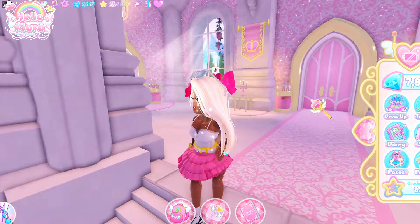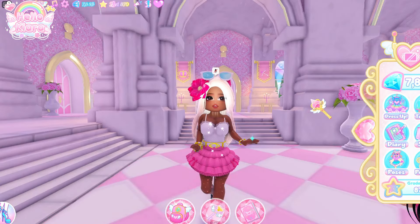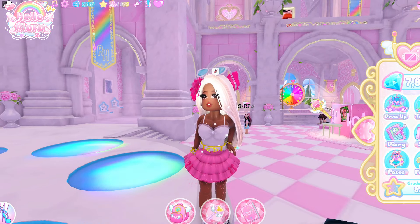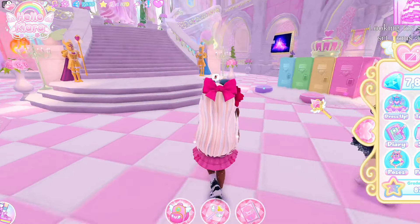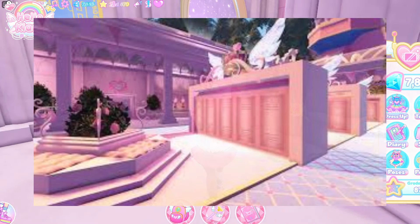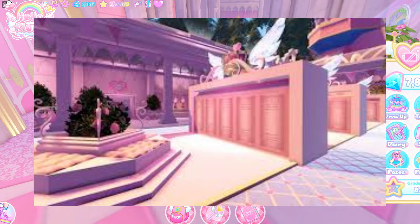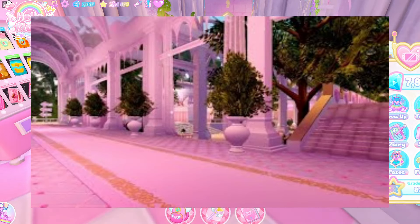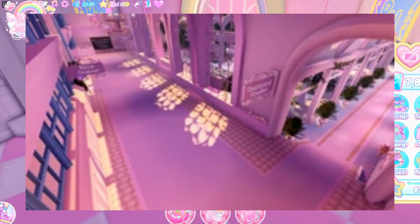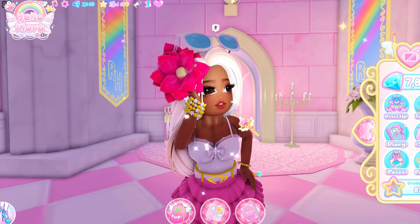Somebody made a tweet on Twitter asking whatever happened to the locker courtyard and whether it's going to return. The locker courtyard, if you guys didn't know, was this beautiful map with lockers everywhere, obviously, and it had classrooms and stuff like that. It was just a cute little study space and a lot of people would do the study quest there.